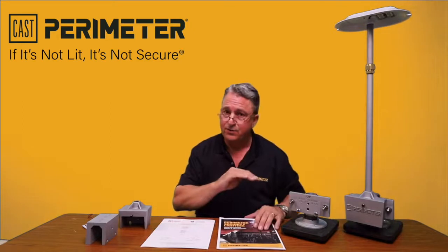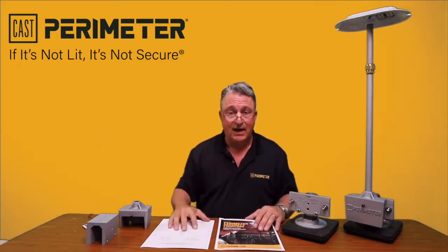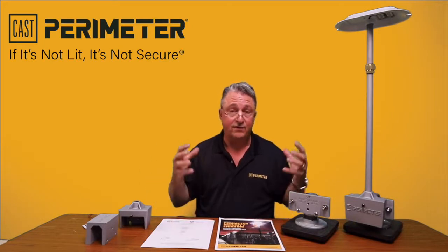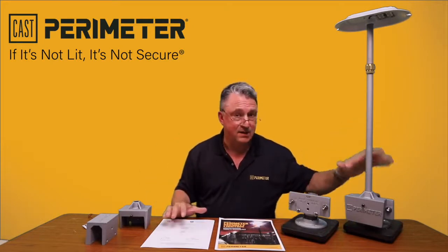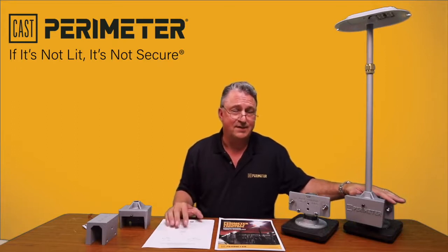Also, we want to make sure there's nowhere for somebody to hide. We want a clear line of sight and light, and we want to save energy, and we want this to be effective. Typically, these products are going to cost anywhere from 50 to 70% less than installing a high voltage product.